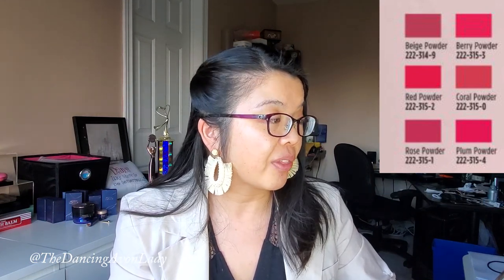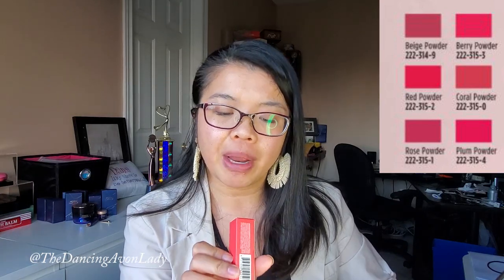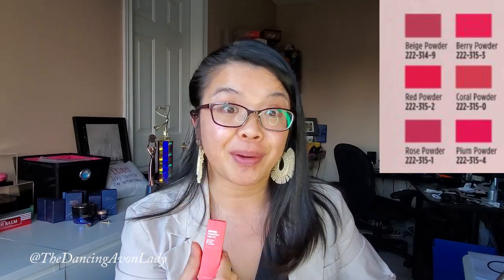It comes in six different shades, from a beige powder to a plum powder — all of them have the word 'powder' at the end. The one I have is the berry powder, which will be really nice. I like berry colors. It's supposed to also give a blurring effect for a very soft look, be comfortable and lightweight with no clumping — perfect for those who like a lip-hugging formula with a Stay True Color payoff. I love the color of the packaging; it's so bright and happy, which is definitely what we need right now.